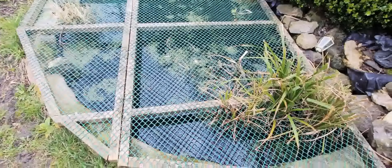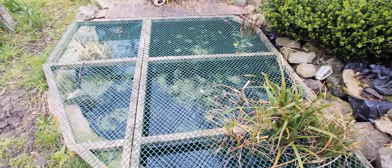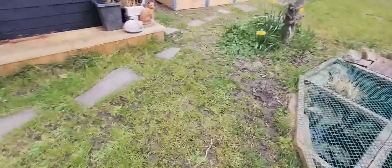The wildlife pond's doing all right. I've noticed we've still got the three goldfish, so they've wintered okay.